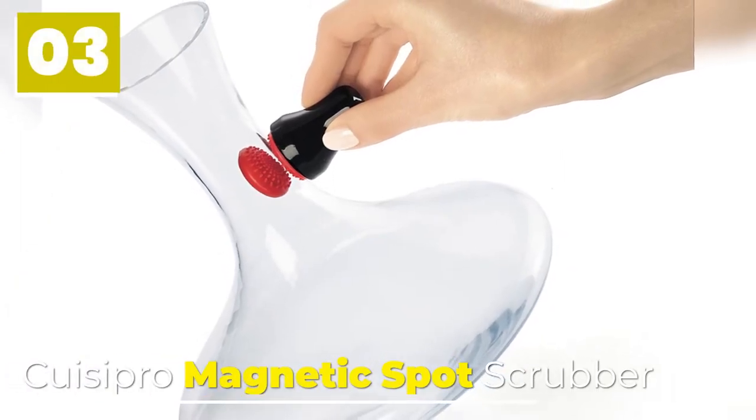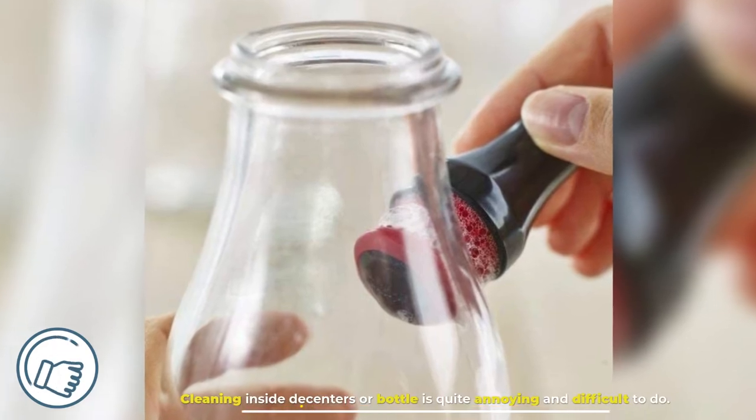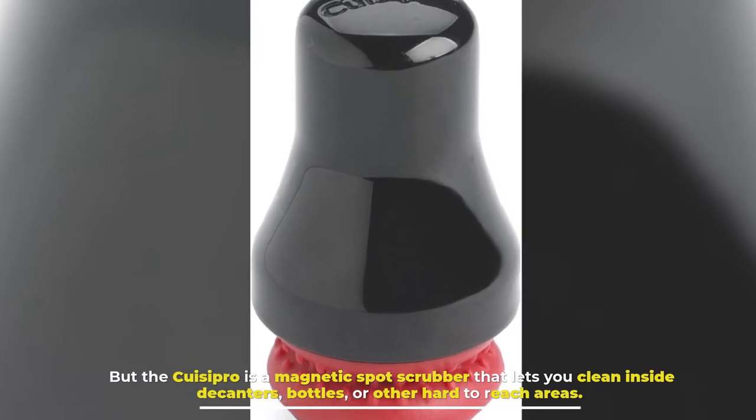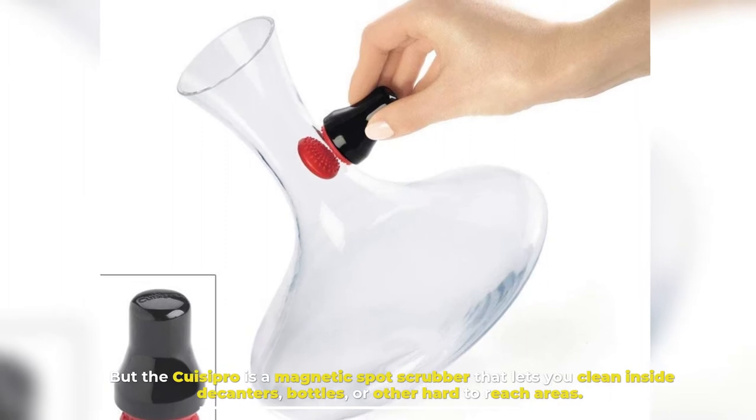Number 3: Quisipro Magnetic Spot Scrubber. Cleaning inside decanters or bottles is quite annoying and difficult to do. But the Quisipro is a magnetic spot scrubber that lets you clean inside decanters, bottles, or other hard-to-reach areas.